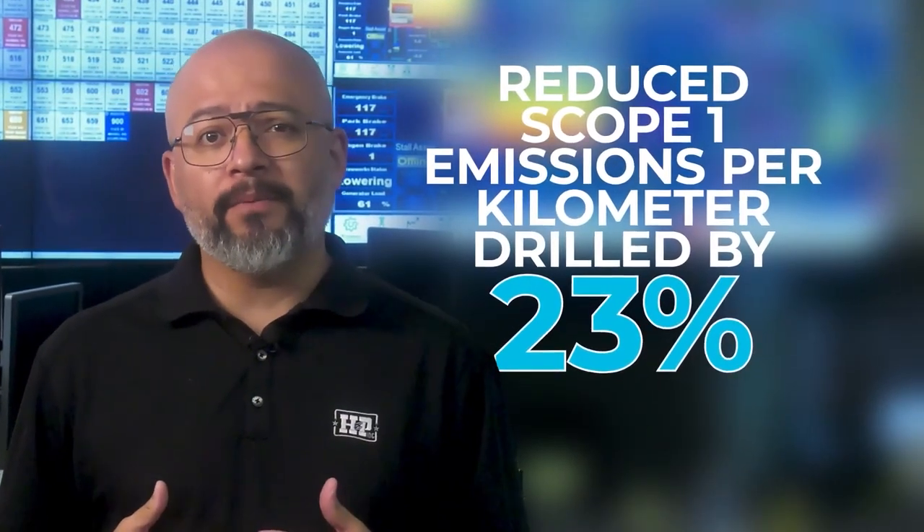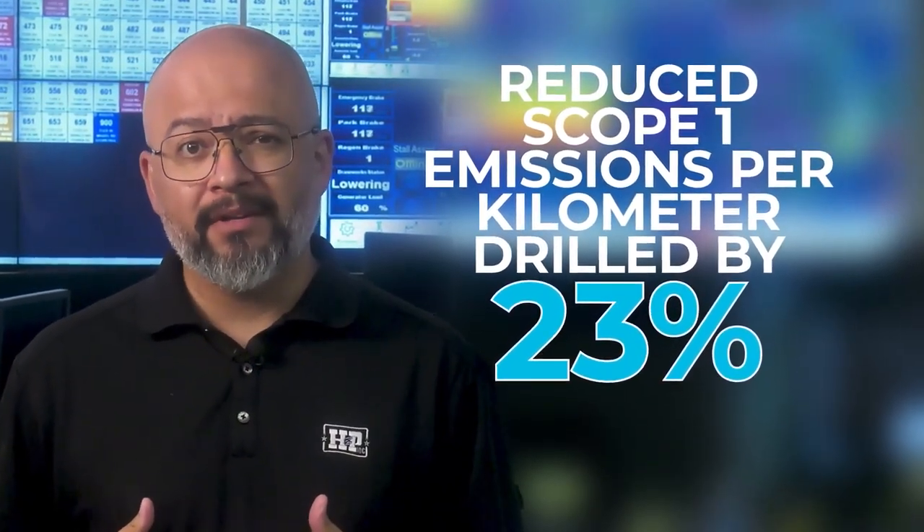Our speed and efficiency gains also show up to accelerate production while helping to reduce carbon emissions. Did you know, over the past four years, our efficiency efforts have helped us reduce scope 1 emissions per kilometer drilled by 23%?